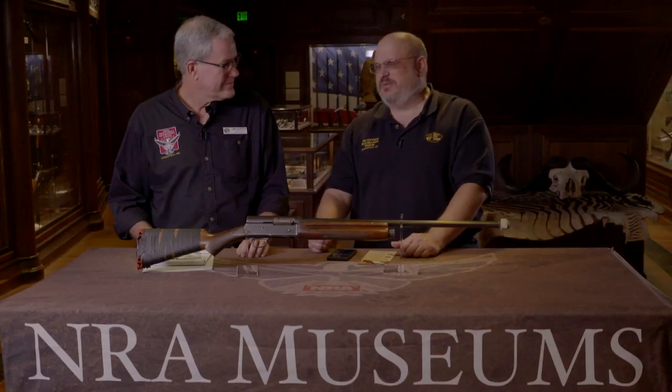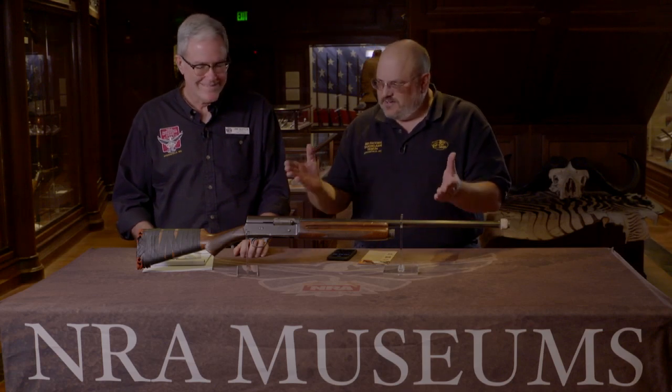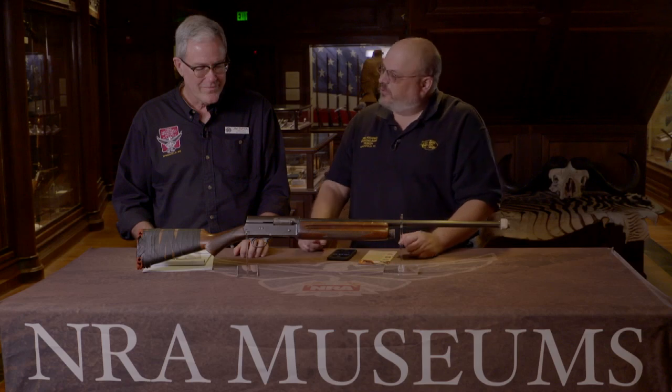We are back here at the NRA National Sporting Arms Museum at Bass Pro Shops in Springfield, Missouri. I'm here with Jim Sapica for a special series of Curator's Corners from this wonderful jewel of a museum. We've seen elephant tusks, we've seen double rifles, beautiful guns, and now as a contrast, tell us what is this firearm all about and why is it going to be on Curator's Corner?